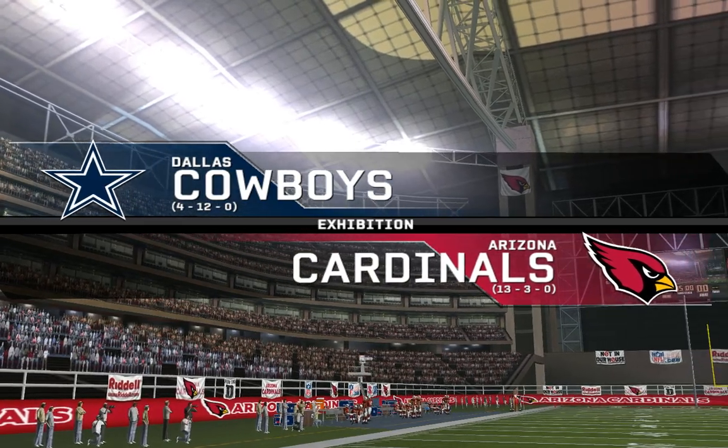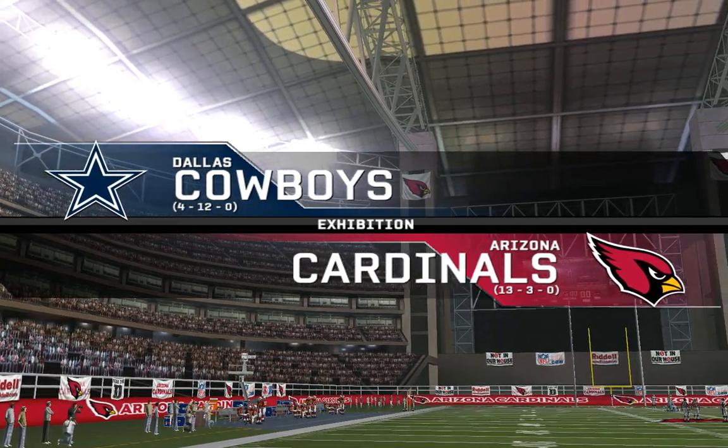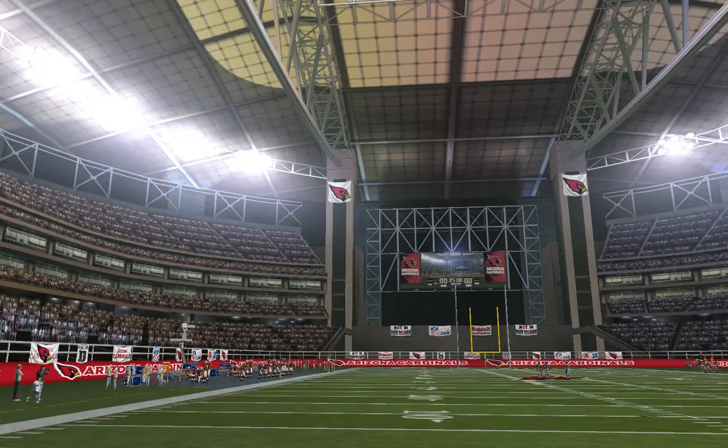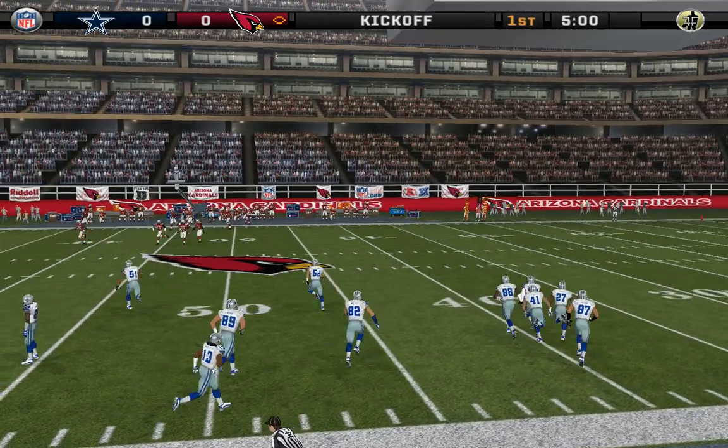This should be a very interesting game as the Cowboys get set to take on the Cardinals. The crowd is ready, the teams are ready, so let's get tonight's game going.